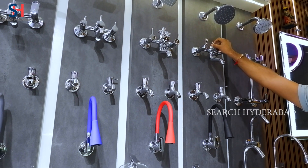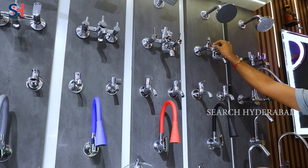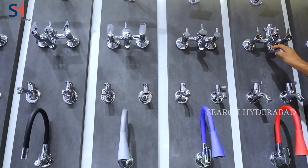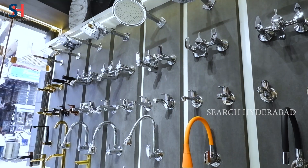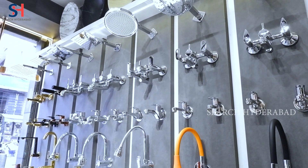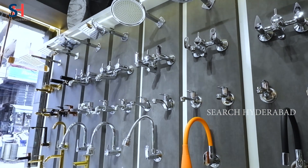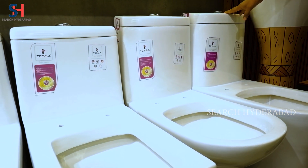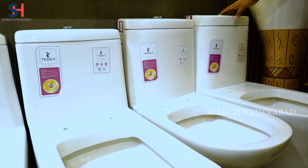In our shop we have wall mixers starting from a range of 1250 — medium, heavy, light, all types of models. We have a lot of colors available. Companies include TESA, Sera, Periware, Hindware, and Jaguar. All items are available in color.